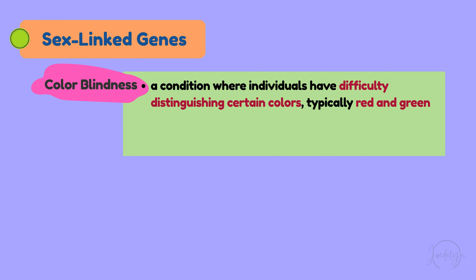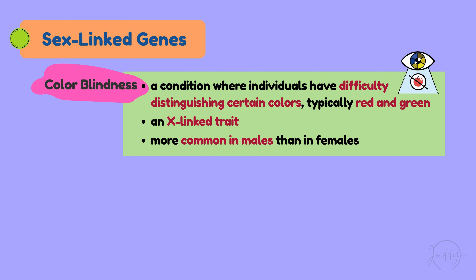A common example of an X-linked trait is colorblindness in humans. Colorblindness is a condition where individuals have difficulty distinguishing certain colors, typically red and green. Colorblindness is more common in males than in females.